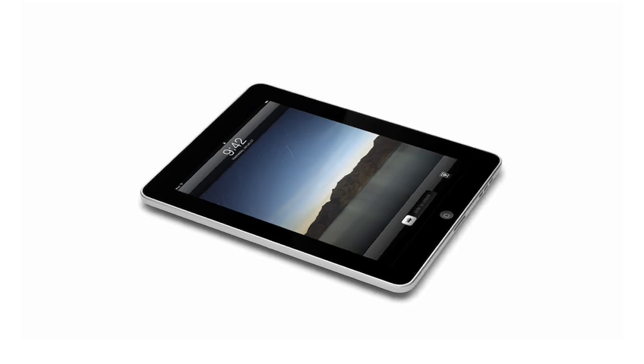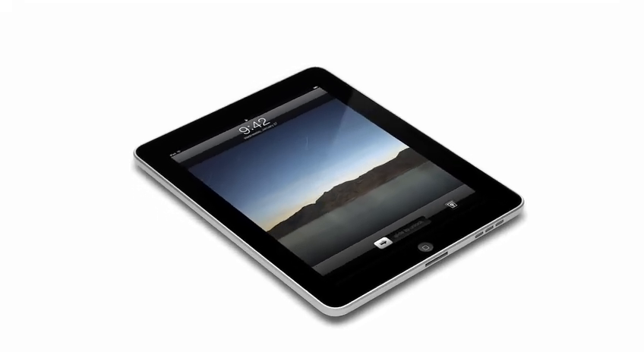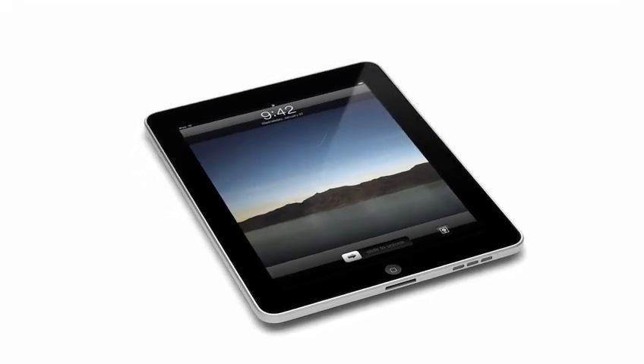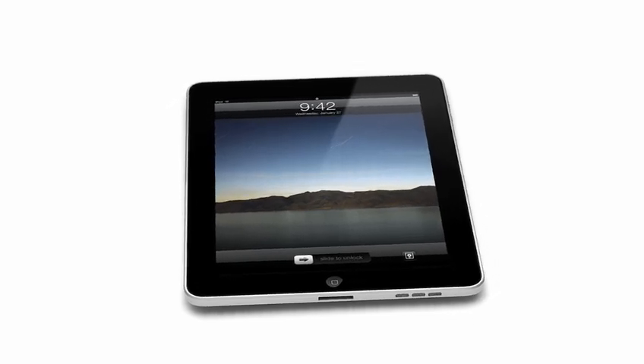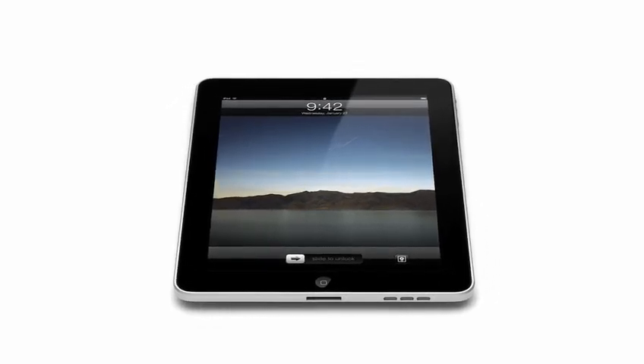You know, it's true. When something exceeds your ability to understand how it works, it sort of becomes magical. And that's exactly what the iPad is. It's hard to see how something so simple, so thin and so light could possibly be so capable.